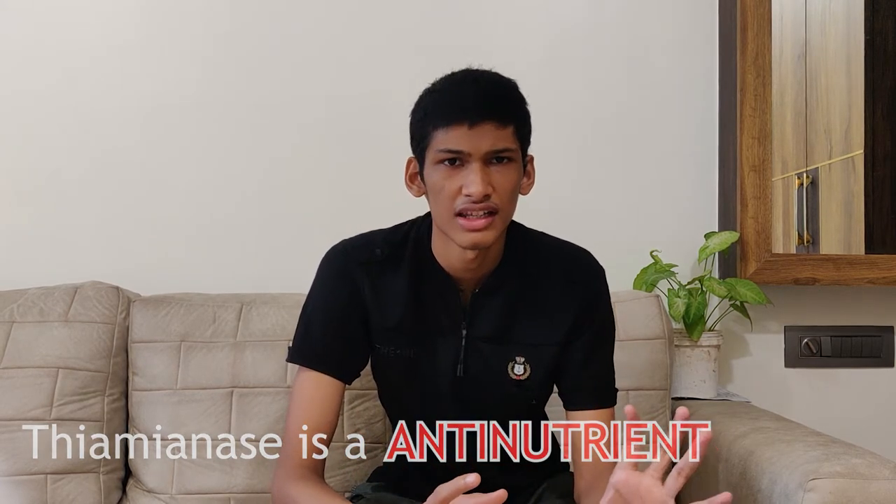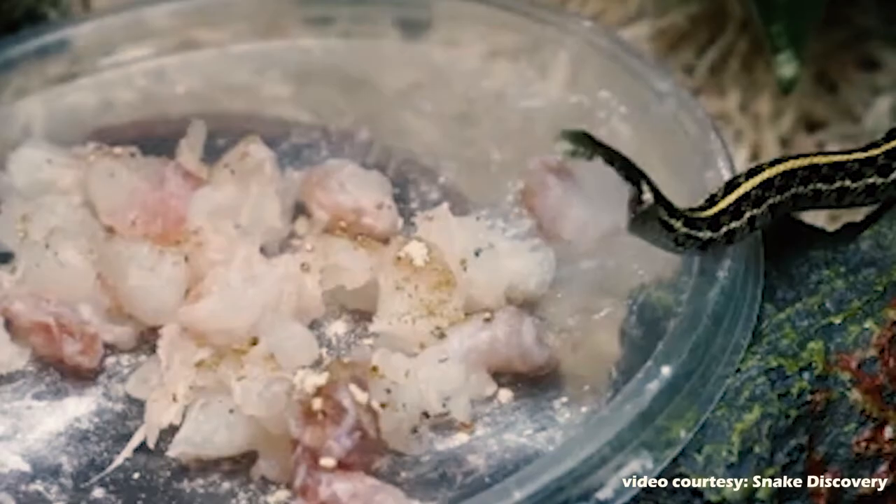Before getting fish for your snake, there is something to keep in mind. Some fish contain thiaminase — thiaminase is an enzyme and a known anti-nutrient. It prevents the digestion of thiamine in the body of the snake. Thiamine is essentially vitamin B1, and lack of vitamin B1 will lead to seizures and ultimately the death of your snake. So if you are going to get fish for your snake, be sure to get something that does not contain any thiaminase. Also, while getting frozen fish, be sure that the fish does not contain any preservatives. If you are going to remove rodents completely from your garter snake's diet, it is necessary to give them organ meat, which will include something like chicken heart and chicken liver.